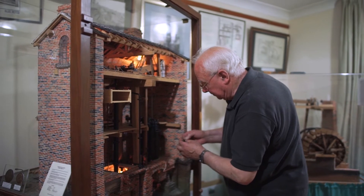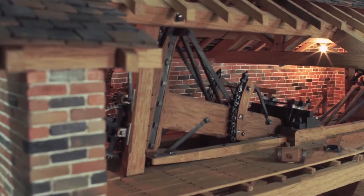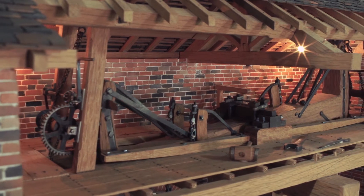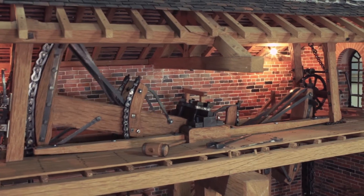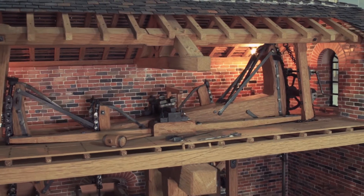I started to make these models in 1970. Many people ask me how ever can you spend so much time making these items? My answer to that is: how long have you spent watching the television — and look what I've got.